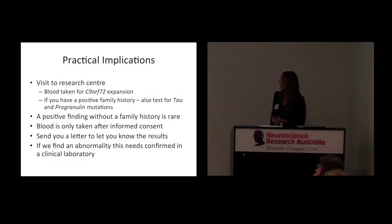When people come to the research centre, we invite everyone to have blood taken for genetics. Everyone who agrees will have blood taken for the C9ORF72 expansion, because as I said, it is found in a very small proportion of patients even without a known family history. If, on the other hand, you do have a strong family history, we will also test for some of the other mutations. A positive finding without a family history is rare, and blood is only taken after informed consent — whether that is from the patient or from the carer.